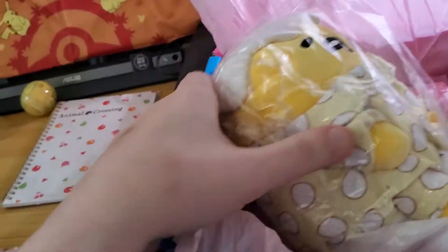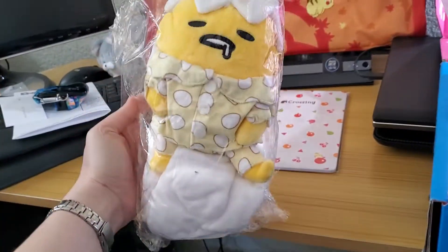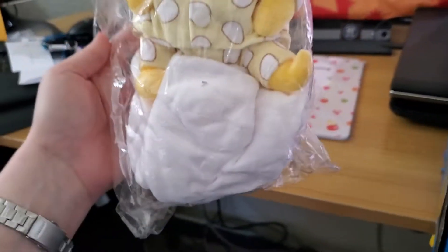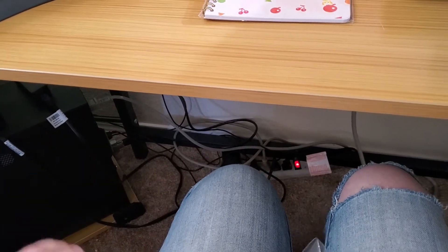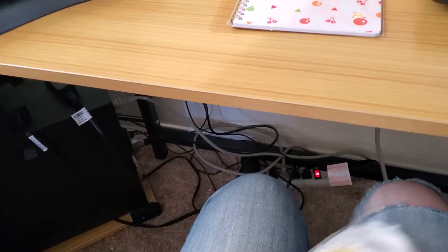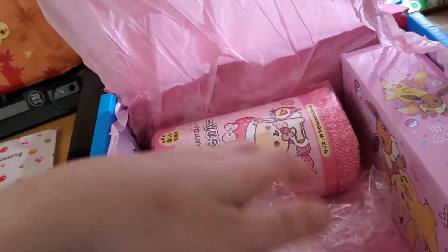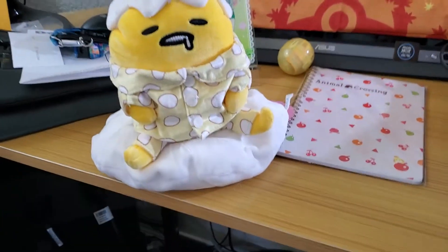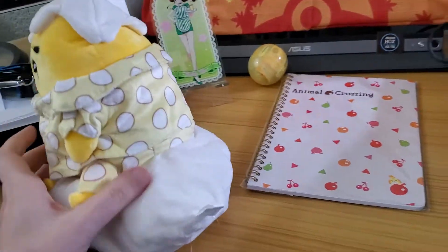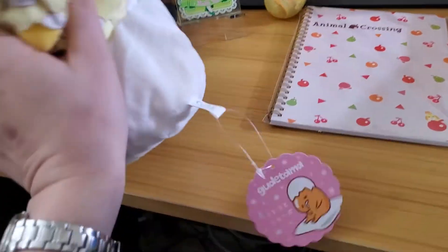Okay, now holy buckets — we got Gudetama! Oh my goodness, that's huge. I have a feeling that white part is supposed to be an egg or eggshell. I'm probably going to keep this one — I mean, it's Gudetama and he's kind of like my spirit animal. Oh, there we go — bam! I like this. He's a little drooly and he's got his own little cushion.